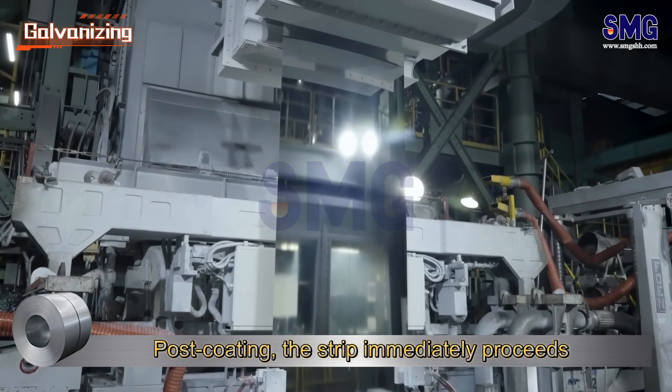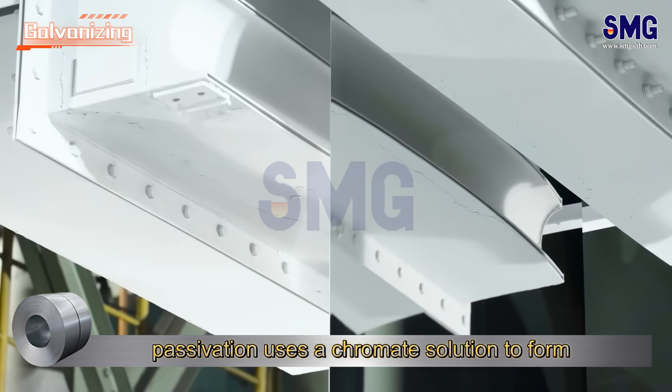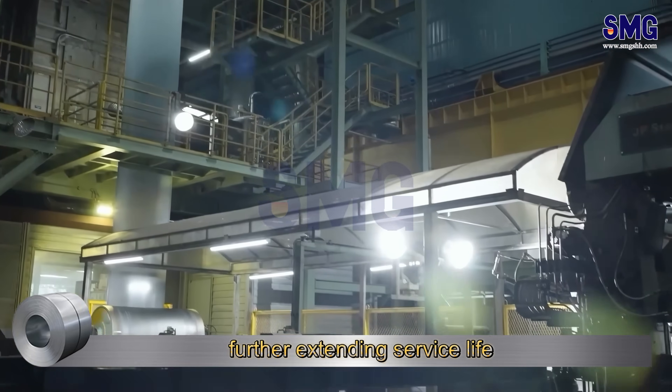Post-coating, the strip immediately proceeds to cooling and passivation. Passivation uses a chromate solution to form a corrosion-resistant passive film, further extending service life.